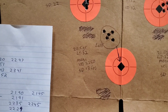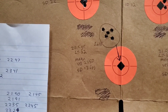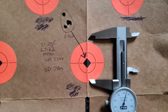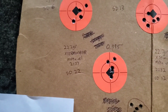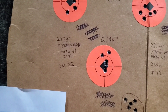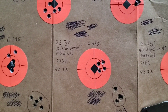For 20.5 grains of LT32: average velocity 2250 fps, standard deviation 13, group size 0.678 inches. For 21.0 grains of LT32: average velocity 2344 fps, standard deviation 7, group size 0.560 inches. For 22.2 grains of X-Terminator: average velocity 2177 fps, standard deviation 22, group size 0.995 inches. For 22.7 grains of X-Terminator: average velocity 2232 fps, standard deviation 12, group size 0.483 inches.